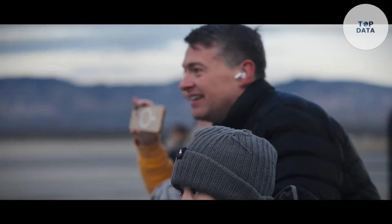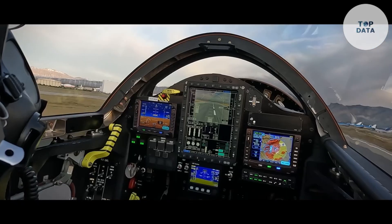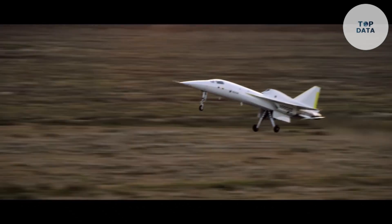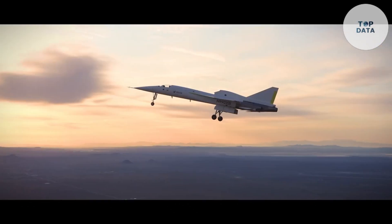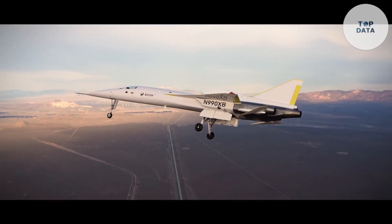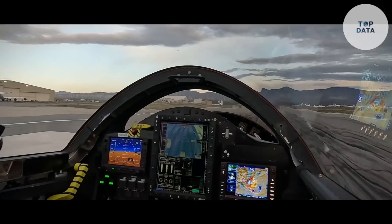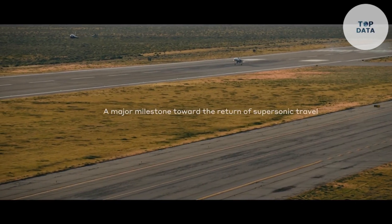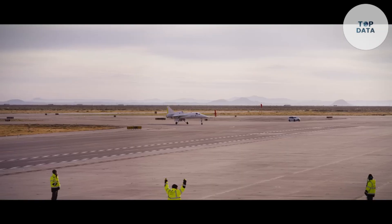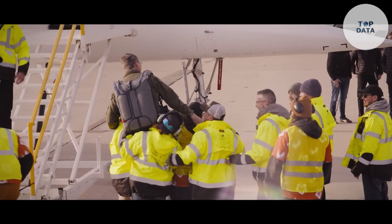Piloted by chief test pilot Bill 'Doc' Shoemaker, the XB-1 achieved an altitude of 7,120 feet and reached speeds of up to 238 knots (273 miles per hour) during its inaugural flight. While not quite supersonic yet, this test flight marks a crucial milestone in Boom's quest to bring supersonic travel back to the skies. The XB-1 program paves the way for Overture, Boom Supersonic's passenger airliner.